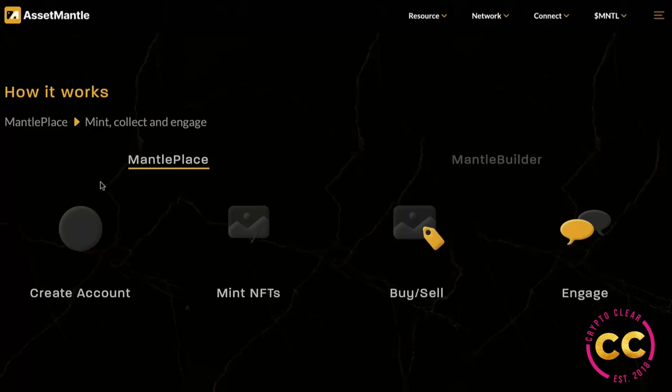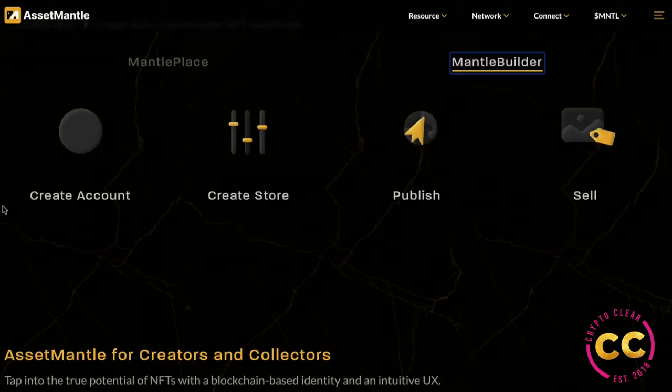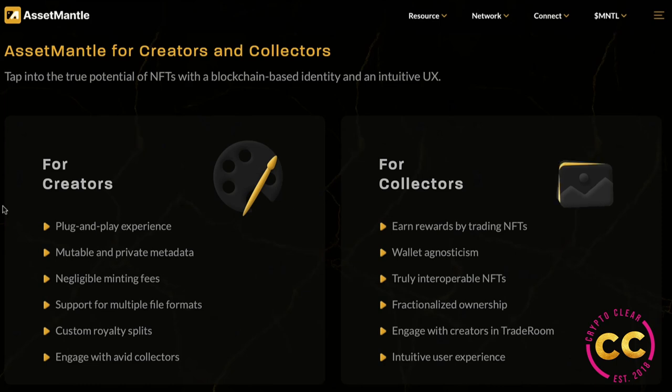Here's how it works: with Mantle Place you can mint, collect, and engage — simply create an account, mint NFTs, buy, sell, and then engage with the community. With the Mantle Builder, you create an account, create your store, publish it, and sell. You can really personalize your store and your NFT collection and sell them in a very efficient manner.